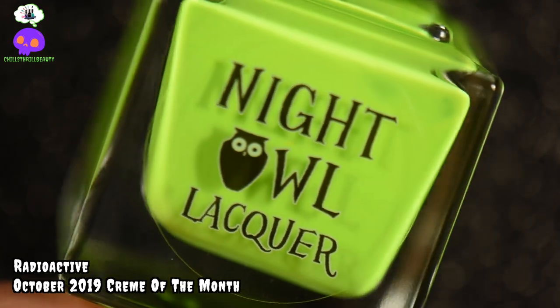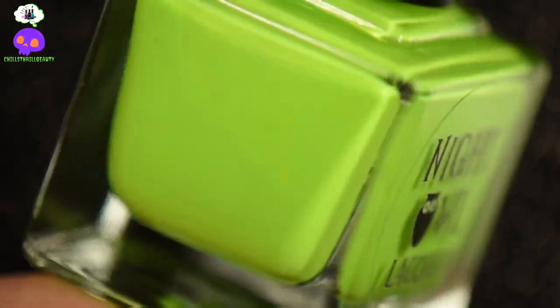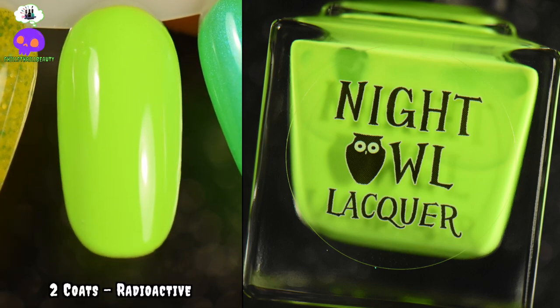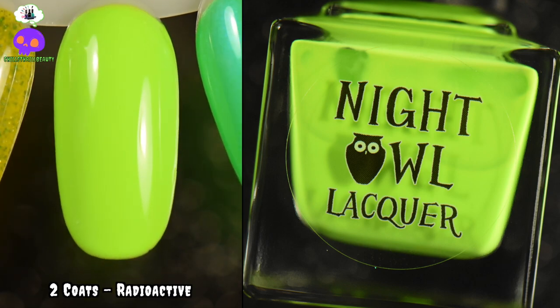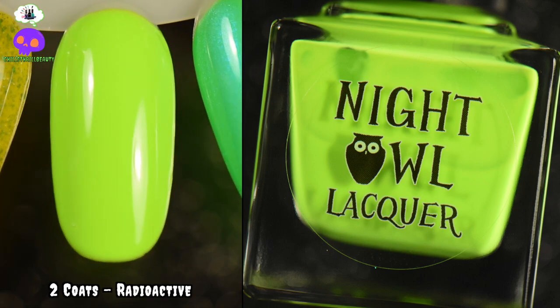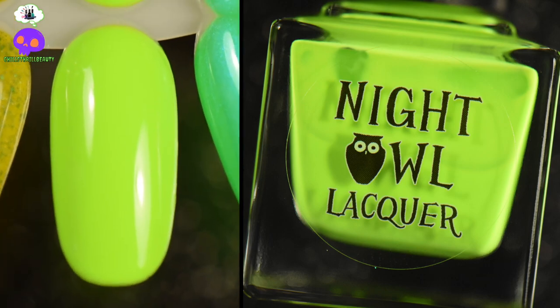We also have Radioactive by Night Owl Lacquer — I know it's another Night Owl Lacquer — but this is a very intense neon yellow-green cream. It is eye-searing, retina-burning, and I am here for it. I love wearing these kind of colors in the summertime. I love that it looks like I dipped my nails in radioactive waste — don't do that, by the way — but this just screams summer.